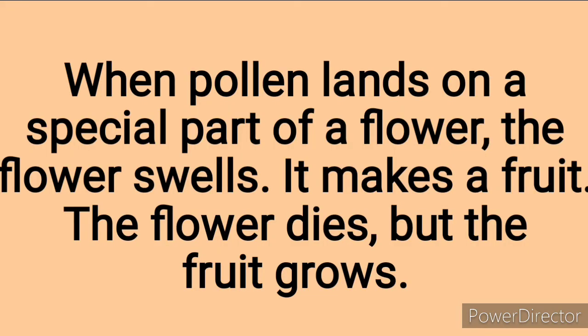When pollen lands on the special part of the flower, the flower swells and makes a fruit. So when the flower swells, it begins to make fruit. Fruits are so sweet — have you tasted any fruit before? I love eating fruits like mango, orange, and apple. The flower later dies but the fruit grows and grows.